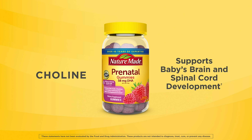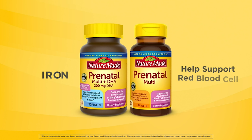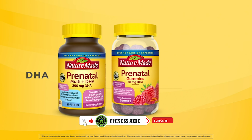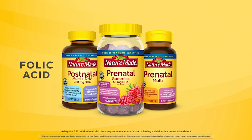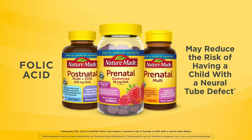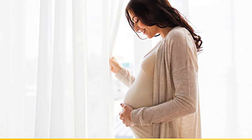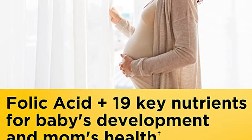Research shows that the natural triglyceride form of DHA is slightly better absorbed than ethyl esters, but both forms can still raise DHA levels. This Nature-Made Prenatal Multivitamin with DHA supports the development of a baby's brain health, bones, eye health, and nervous system. Adults take one prenatal softgel dietary supplement daily with water and a meal.